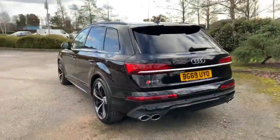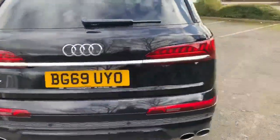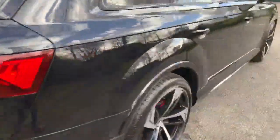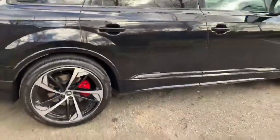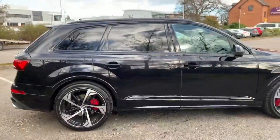Quad exhaust on the back. The Black Pack continues down the side into the side decals.